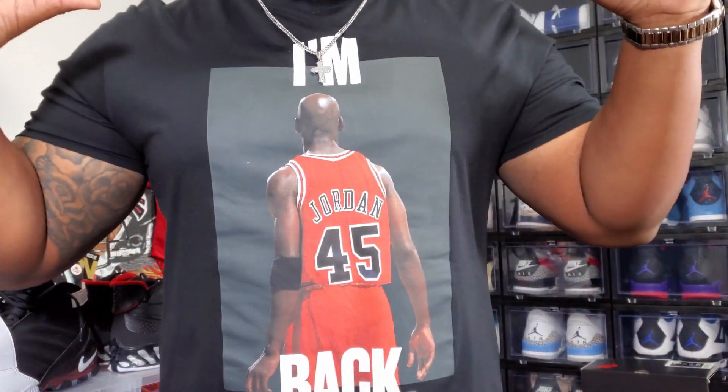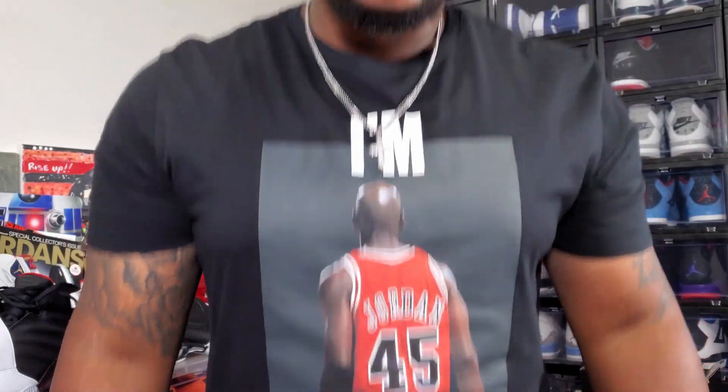I'm back, like MJ with the 4-5, I'm back. What's going on, everybody? It's your boy Mike Rich. What's happening with y'all today?